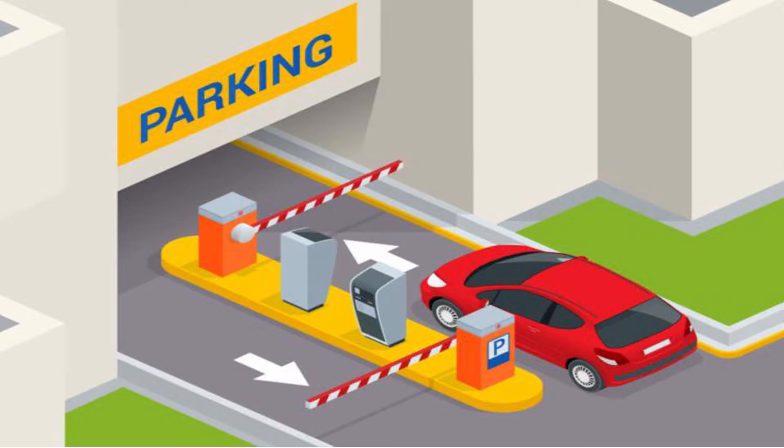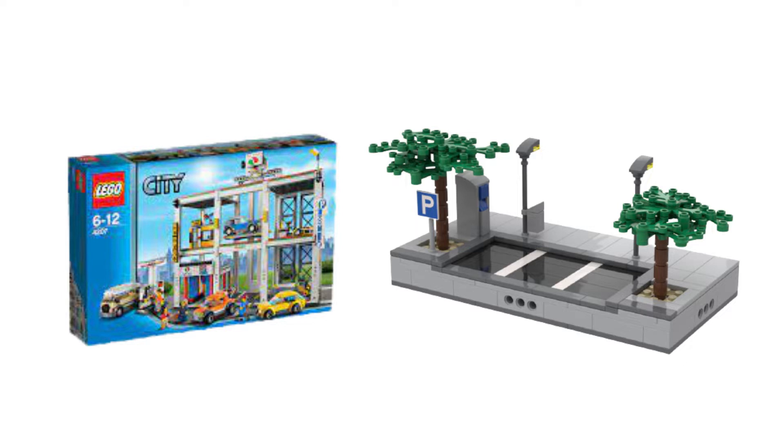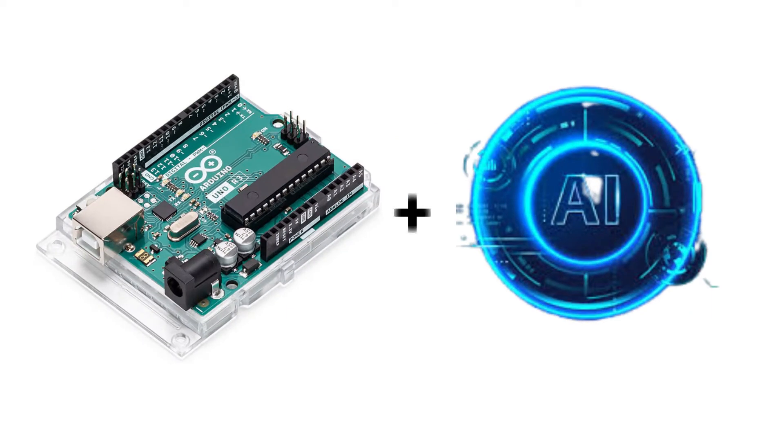My project is Smart Electronic Parking, which includes electronic devices, controls with an Arduino, and integrated Lego electronics and Arduino with an AI model to real-time detect empty parking spaces and immediately update one's field.